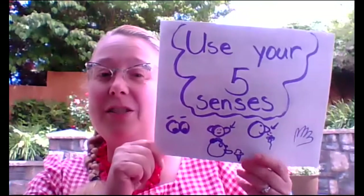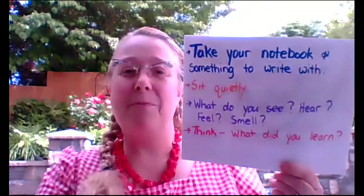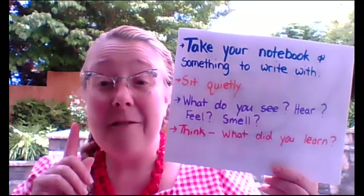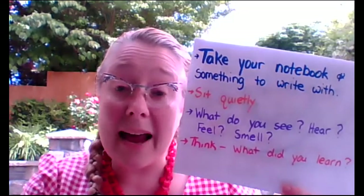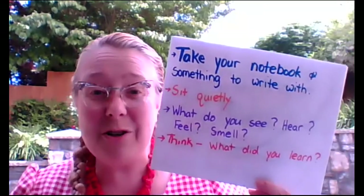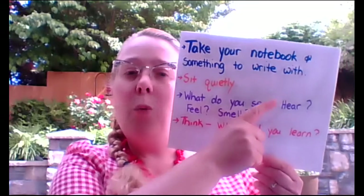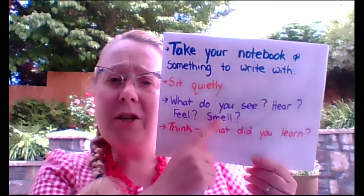The first activity is for us to use our five senses. Your job is to take your notebook with something to write with, then find a place to sit quietly. If you can go someplace outside, that would be wonderful. But if you can't go outside, it's okay to do this in your house. Then think — use those five senses. What do you see? What do you hear? What do you feel? And what do you smell?